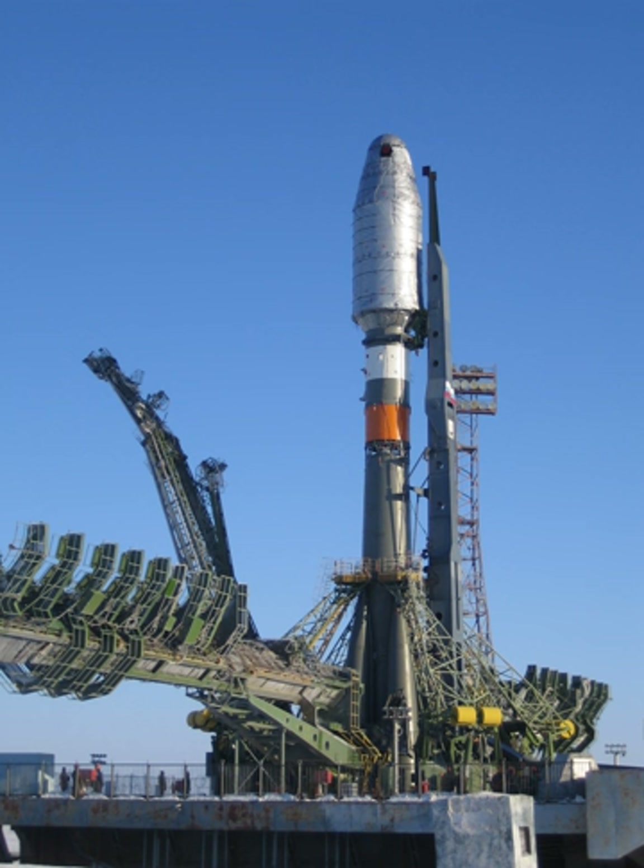Soyuz 2, Grau Index 14A14, is the collective designation for the 21st century version of the Russian Soyuz rocket. In its basic form, it is a three-stage carrier rocket for placing payloads into low Earth orbit. The first stage boosters and two core stages feature uprated engines with improved injection systems, compared to the previous versions of the Soyuz.